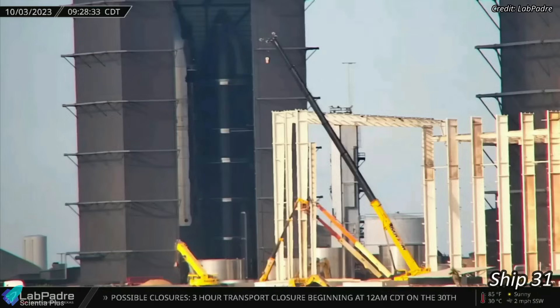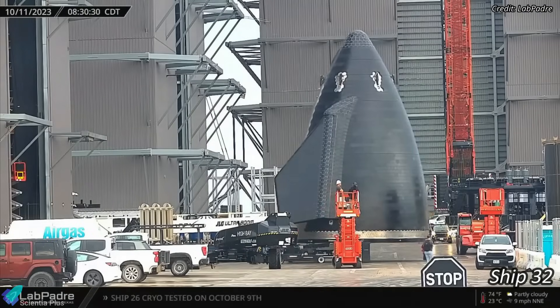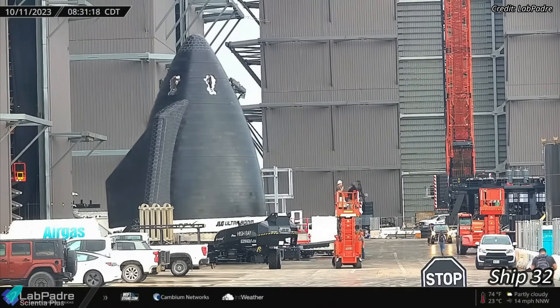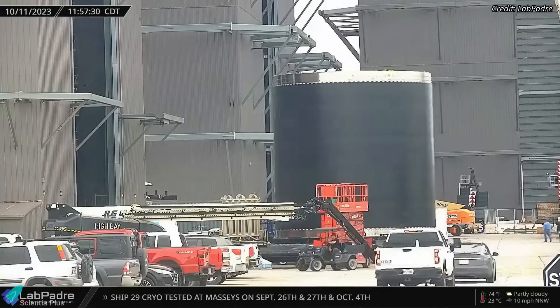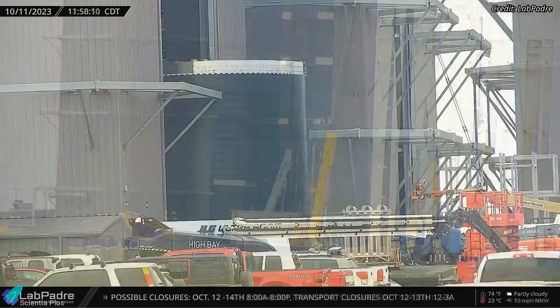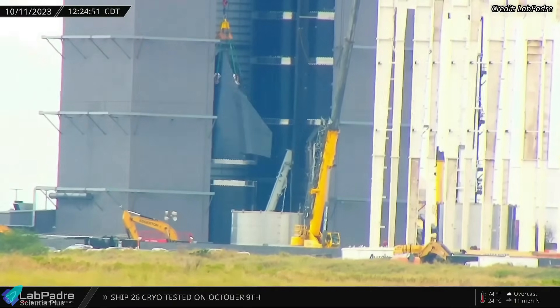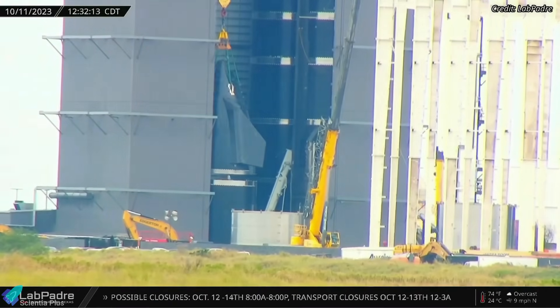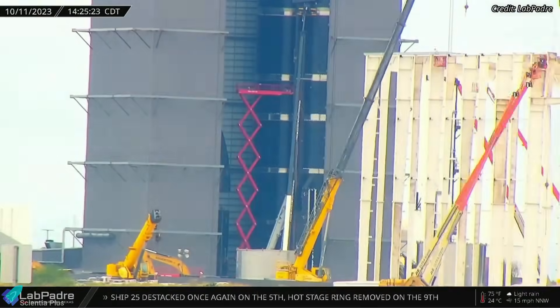With the stacking operations of Starship 31 completed, teams began stacking the next ship in line, Starship 32. The nose cone and payload bay section of Ship 32 were moved into the high bay on Wednesday morning. A few hours later, the nose cone was lifted and stacked atop the payload bay section, marking the beginning of Ship 32's stacking operations. The remaining ring sections will be stacked in the coming days and weeks.